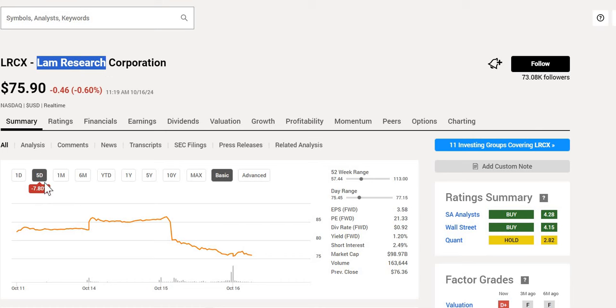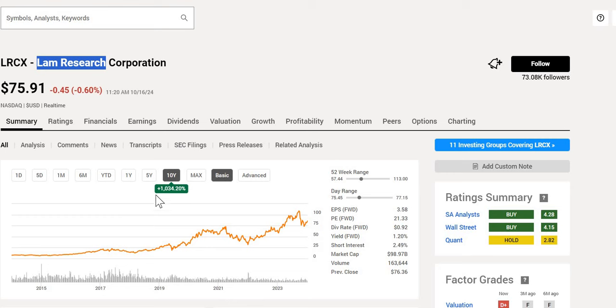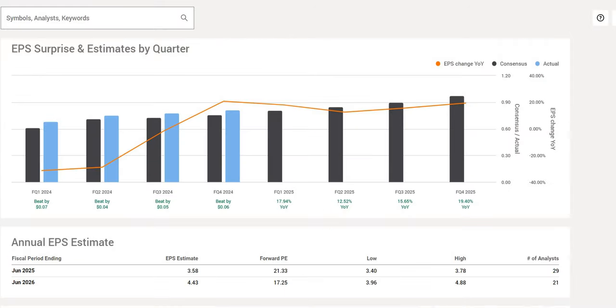The first one is Lam Research Corporation, which over the last few days is down around 8%. Over the last 12 months it's up 17%, and over the last 10 years it has significantly outperformed the S&P, up more than 1000%. It is trading in the mid to lower end of the 52-week range. We get a double buy signal from Seeking Alpha and Wall Street, although Quant gives this a hold. The forward P/E is 21.3, significantly lower than the S&P's ~25, with a forward yield of 1.2%. It has come back from the 52-week high of $113.